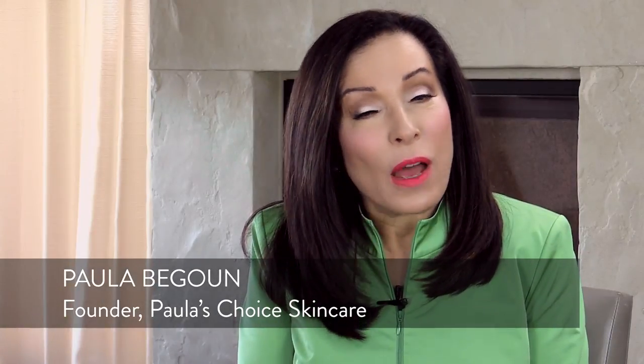Hi, I'm Paula Begon, founder of Paula's Choice Skin Care. One of the things we talk about a lot at Paula's Choice is not only how I want your skin to get the best ingredients possible — antioxidants, skin replenishing ingredients, and skin restoring ingredients.